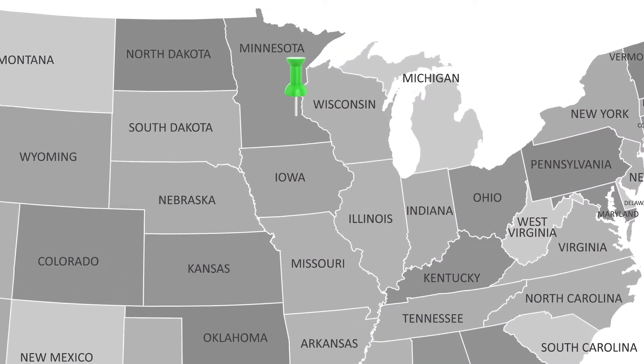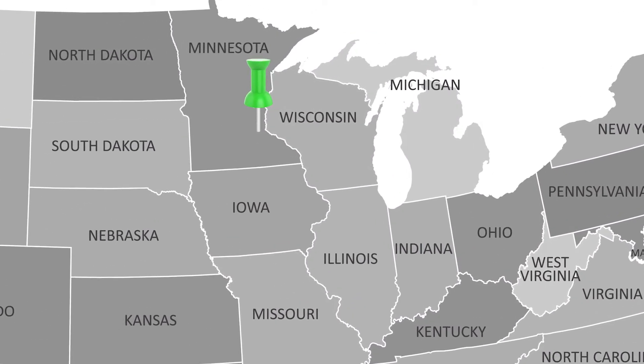Hello everyone, my name is Bernice and I'm with Girl Scouts River Valleys, located in the Midwest in the state of Minnesota. I'm a program coordinator here for our council and I'm also a lifetime member and a Gold Award Girl Scout.